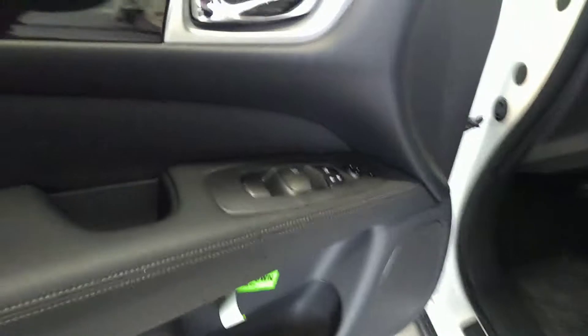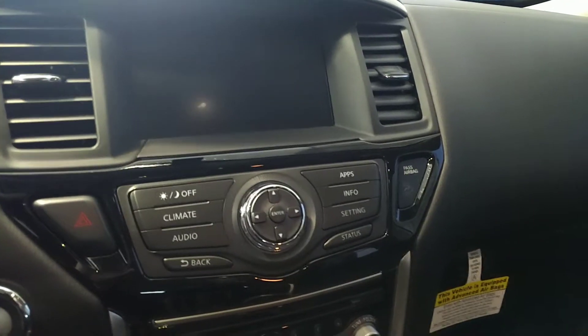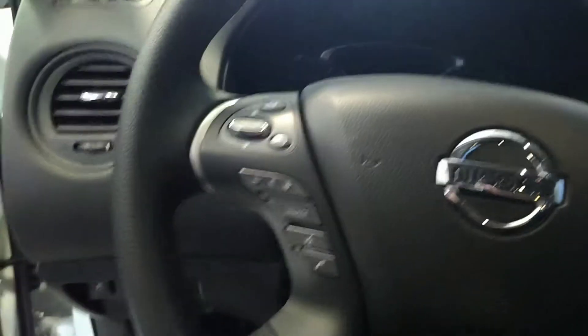I apologize for a little bit of the mud. Now this is because we did tint the windows. Here we have the radio system — this does have the full backup camera. You also have cruise control and Bluetooth.